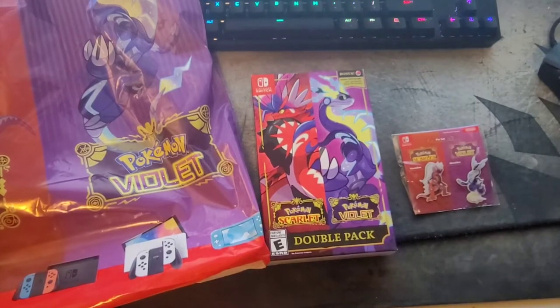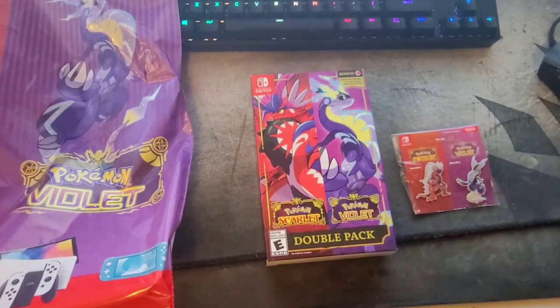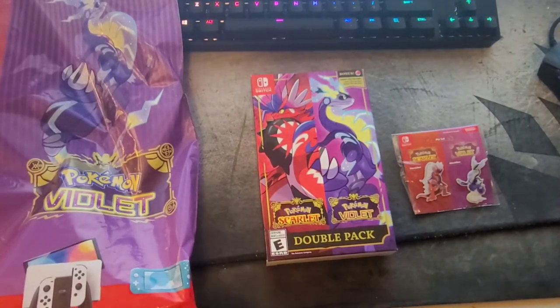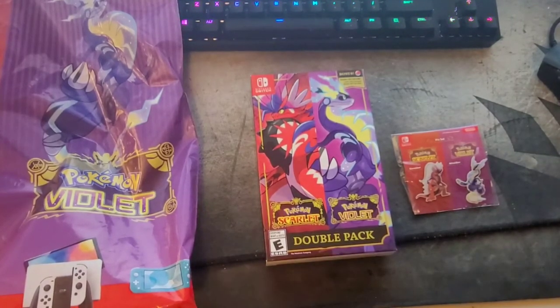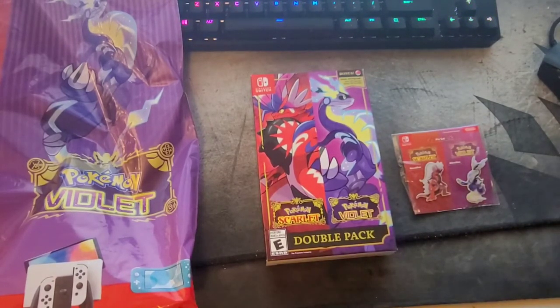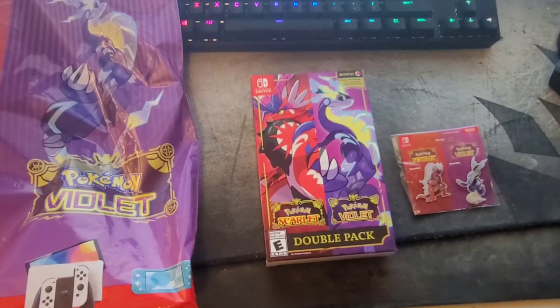I've noticed that this double pack is a lot harder to find than, for example, the Diamond and Pearl one. I'm not sure why — maybe Pokemon released fewer units. Here is the double pack, and some of the extra things you'd get if you picked it up from GameStop. I pre-ordered this and picked it up at midnight with some friends. Here we have the new legendaries on the cover.